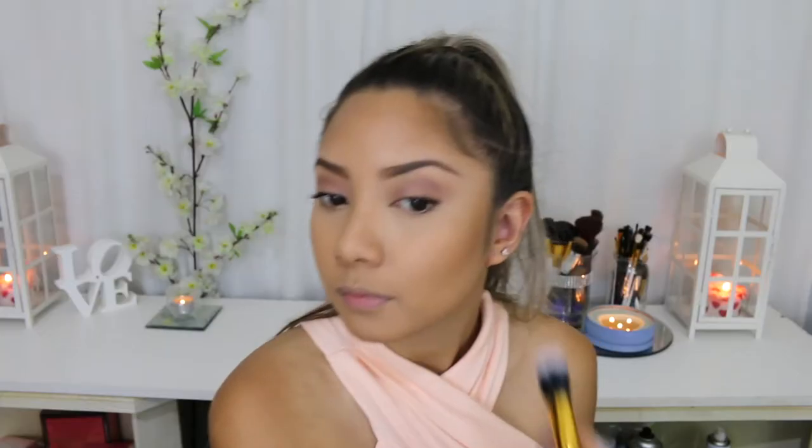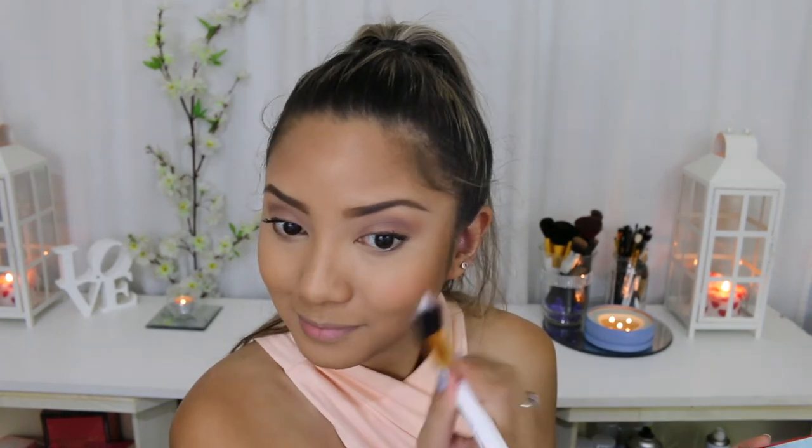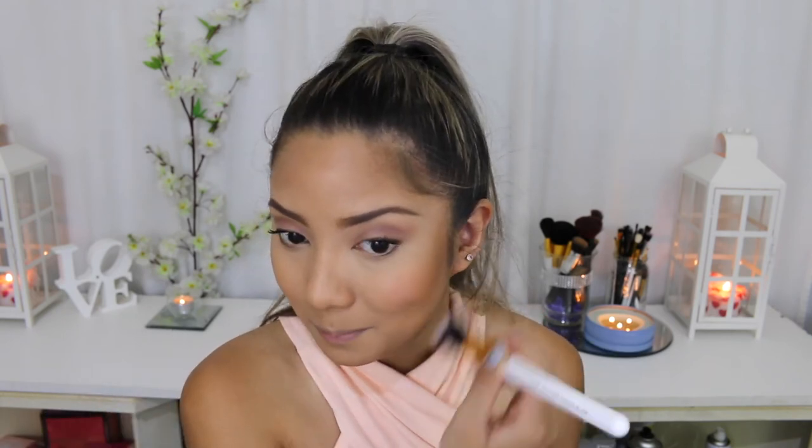Moving on to my blush I'm going to use the lighter one in the palette. I think using a smaller brush for your blush can be really handy if you're someone like me who uses a big brush and ends up getting blush everywhere. It's a lot easier to control, especially if you're particular about where you want your blush. Then I'm just going to blend that through into my bronzer as well.